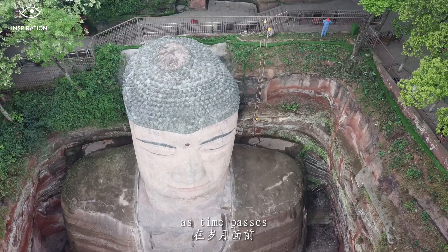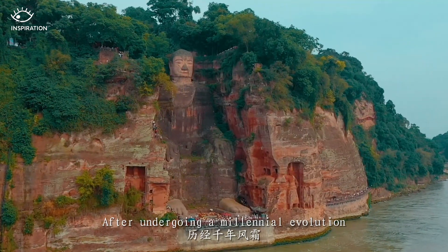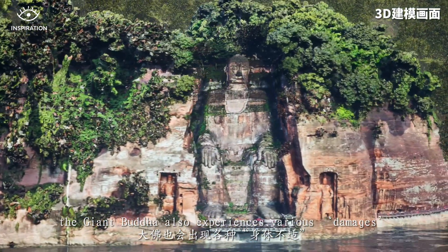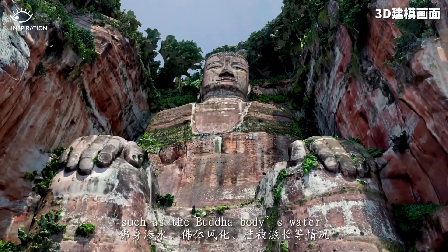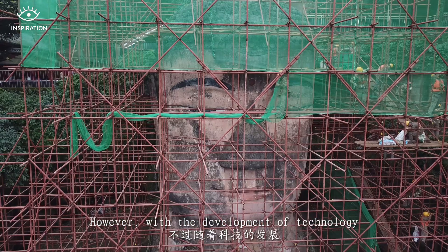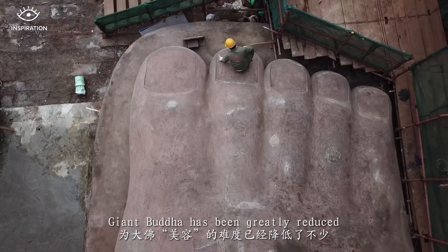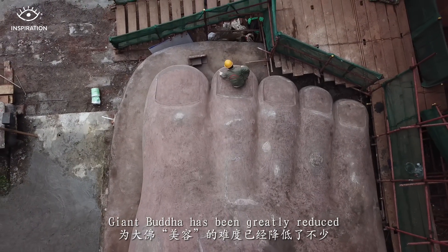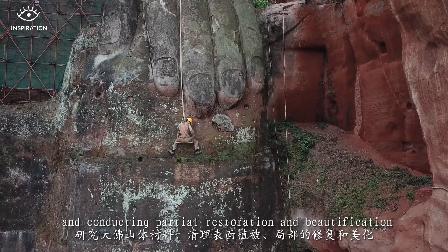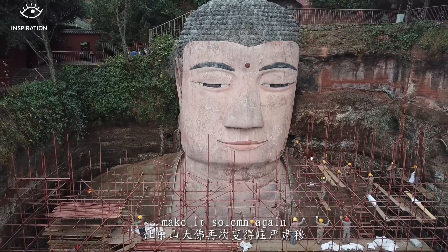Undoubtedly, as time passes, all protections are not fully sufficient. After undergoing a millennial evolution, the Giant Buddha has experienced various damage such as water seepage, weathering, and vegetation growth. However, with the development of technology, the difficulty of restoring the Giant Buddha has been greatly reduced. By studying the mountain materials, clearing surface vegetation, and conducting partial restoration and beautification, the Le Shan Giant Buddha has been made solemn again.